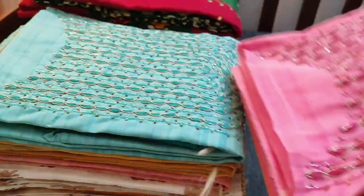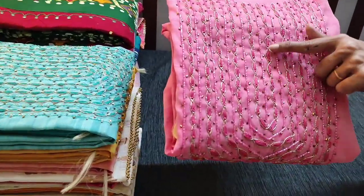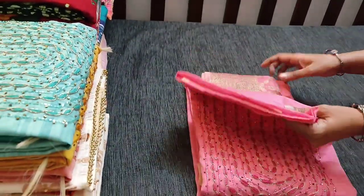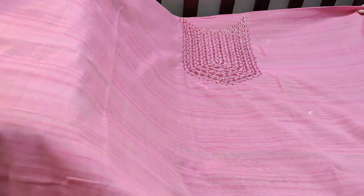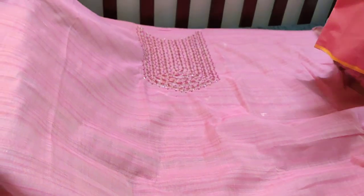Let us see the first designer set. The fabric is slub silk cotton. We have heavy work on the yoke — cut bead work, zardosi, and thread embroidery as well. It is a party wear set. It is a lightweight silk cotton top in a textured fabric in beautiful pastel pink with heavy work on the yoke. A very elegant piece. The fabric is thin so lining is needed.